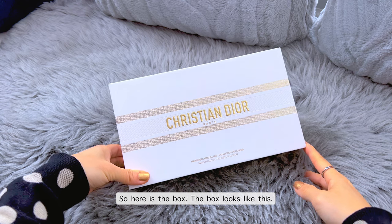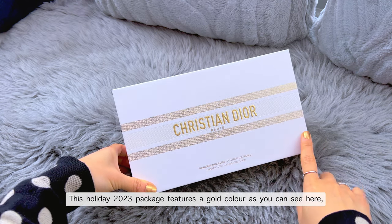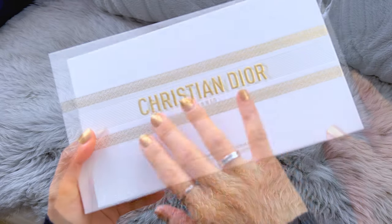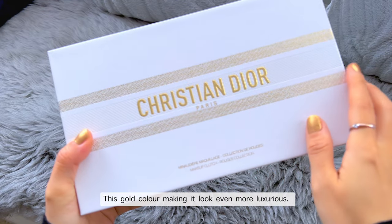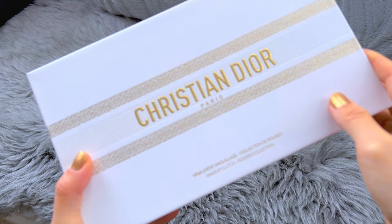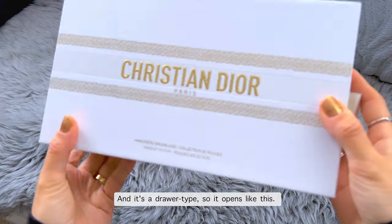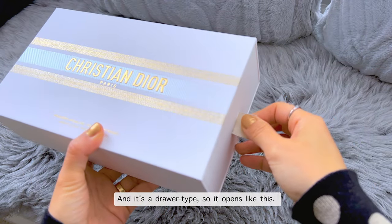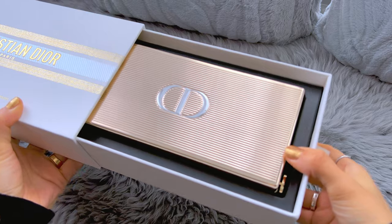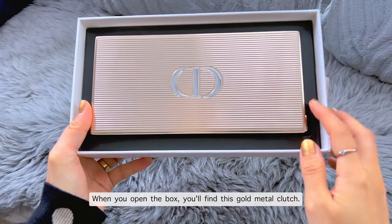So here is the box. This holiday 2023 package features a gold color, making it look even more luxurious. It has the Christian Dior logo on the paper box, and it's a drawer type — so it opens like this. When you open the box, you will find this gold metal clutch.